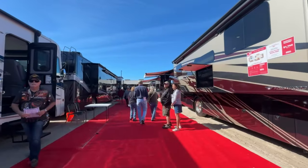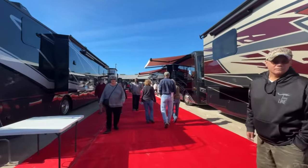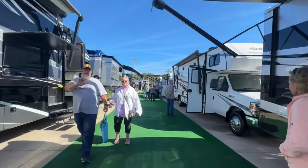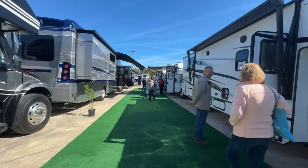Whether you're a full-time RVer, a weekend warrior, or someone just curious about the RV lifestyle, come on down to the Jacksonville RV Megashow and make 2024 the year you hit the open road in style. The 2024 Jacksonville RV Megashow is being held at the Jacksonville Equestrian Center February 8–11. The gates are open Thursday through Saturday from 10 a.m. to 6 p.m., and Sunday from 10 to 4.